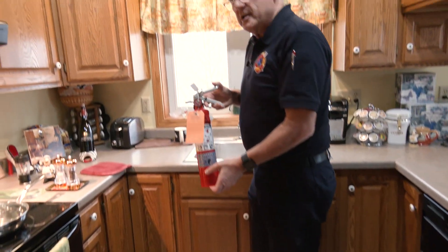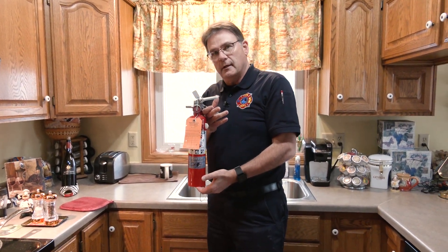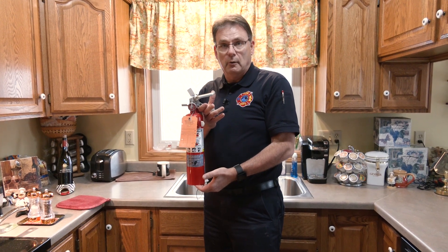The question we always get is: how do I stop my kid from playing with the fire extinguisher? It's pretty tough — but you tell them to leave it alone.